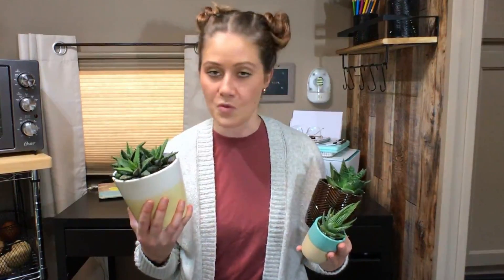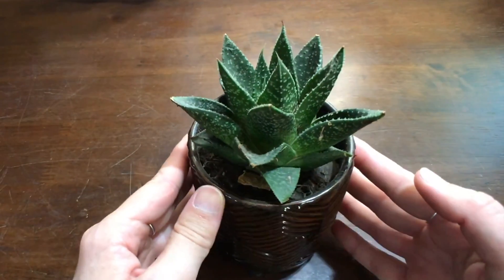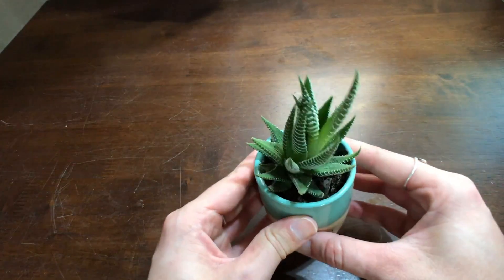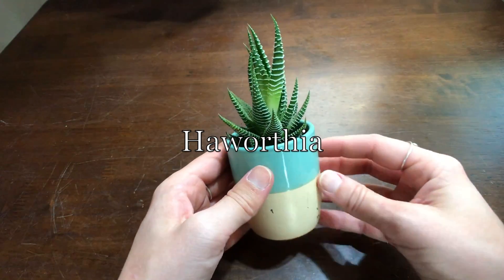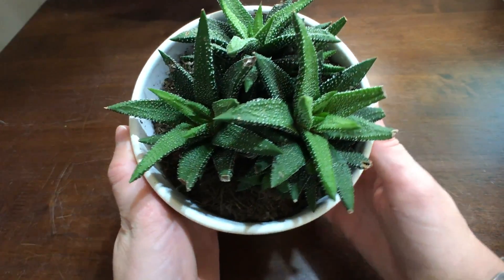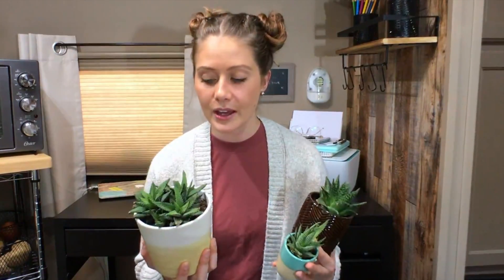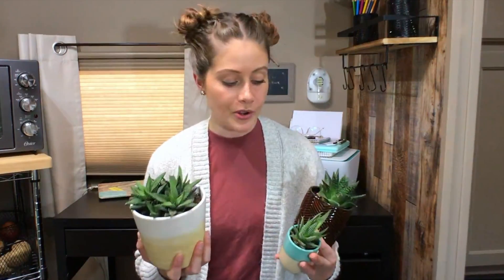First up — I did not realize before researching this how many of one type of succulent I have. This is three of them, and I actually have one more that I'll show you in a little bit. I found out that I have a whole lot of a type of succulent called Haworthia. When you think of a succulent, this is kind of what you imagine — the long pointy leaves, the rosette shape, and the intricacy of the plant. I'm about 99.9% sure all of these are Haworthia, though I'm not exactly sure which type.